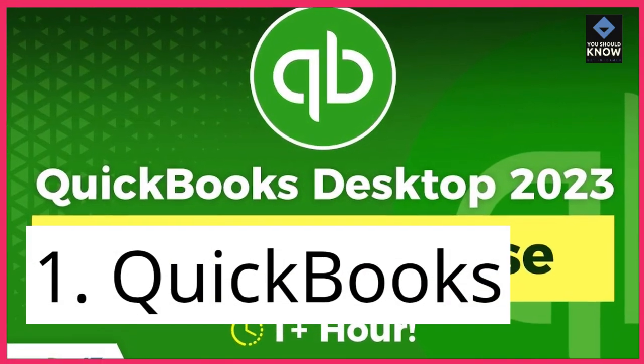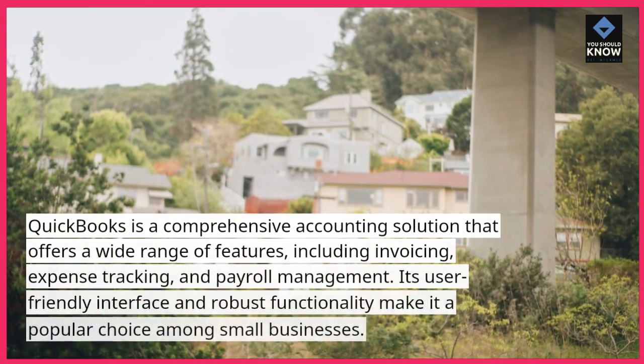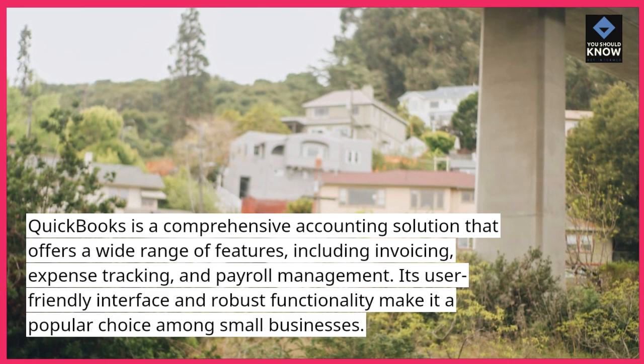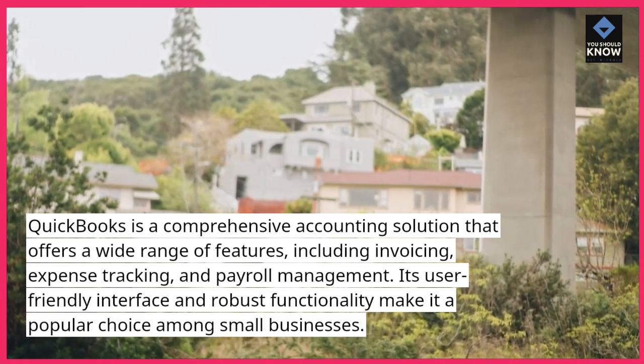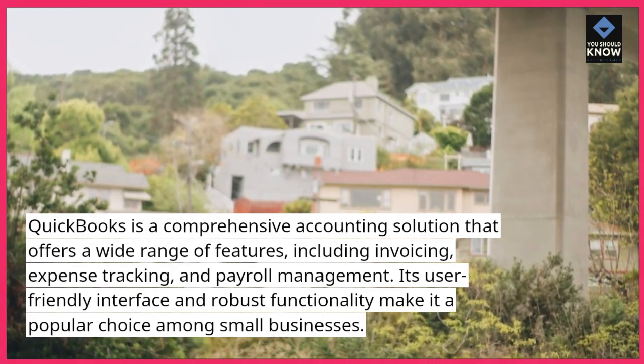1. QuickBooks. QuickBooks is a comprehensive accounting solution that offers a wide range of features, including invoicing, expense tracking, and payroll management. Its user-friendly interface and robust functionality make it a popular choice among small businesses.